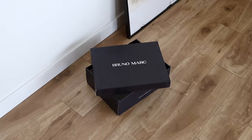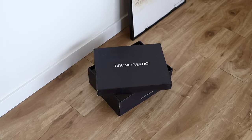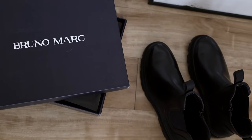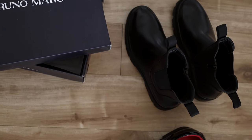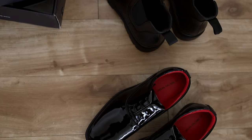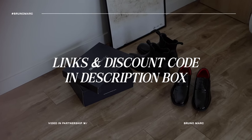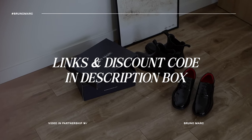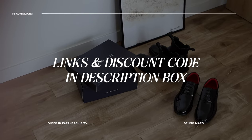These boots and loafers from Bruno Marc are great essentials for the winter season but truly great essentials all year round. If you're looking to invest in classic shoes, Bruno Marc definitely has you covered — and the best part is they're fairly priced. They're also offering a generous discount to my viewers, so I'll have those links in the description box below. Use my discount code to save yourself some money, and check out what else they have because they have some great stuff.